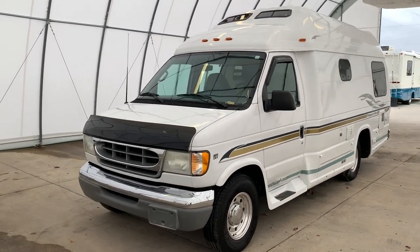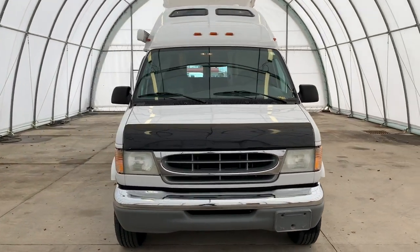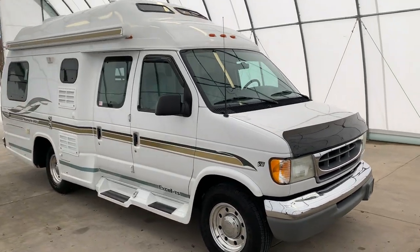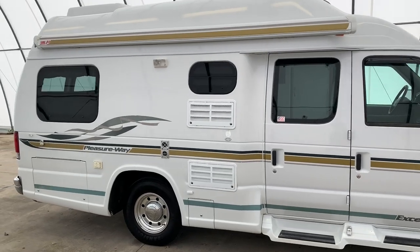Hi there folks, this is Levi Kuhn at Kuhn Truck and RV, your class B and B plus RV specialists. Please check out our website at truckandrv.com — that's truckandrv.com — to view all of our inventory.